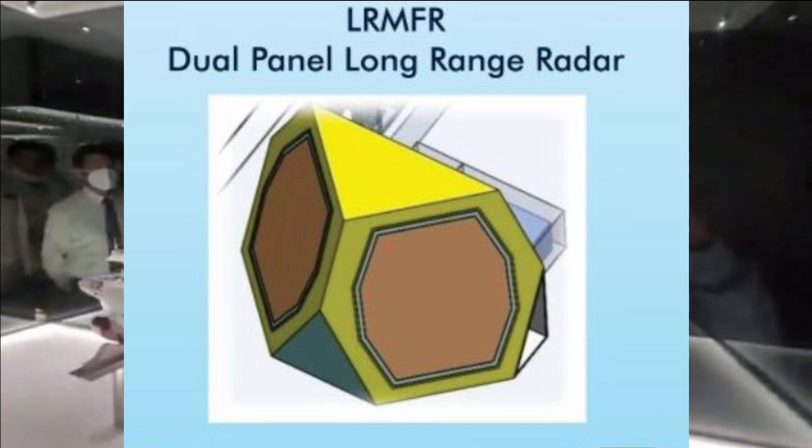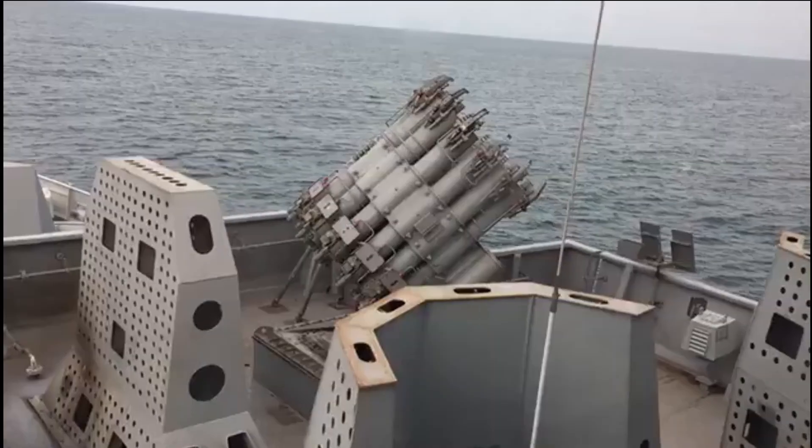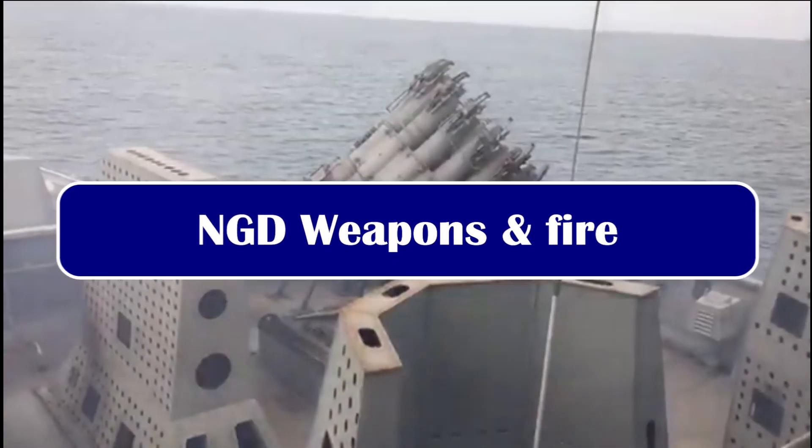The NGD will feature Hamsa NG, a third-generation ship-borne hull-mounted sonar system developed by DRDO. The next-generation destroyer will be built to fire arrays of indigenous weapons for anti-surface, anti-submarine, and land-attack roles.